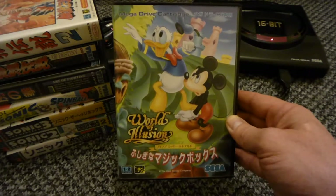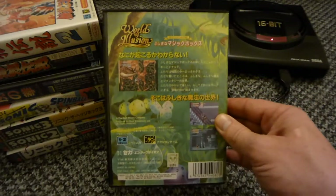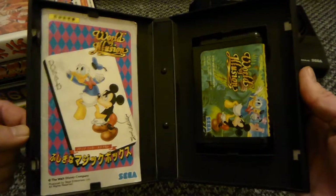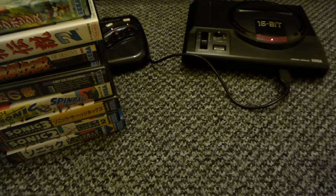Mickey Mouse and Donald Duck: World of Illusion - brilliant game this. The controls, the graphics, the story - brilliant game. I do prefer World of Illusion though, but yeah I've completed this loads of times. Case is all ready to go as well.